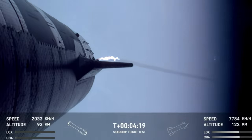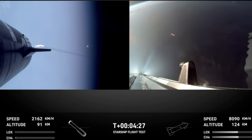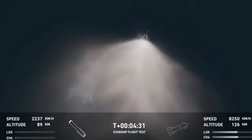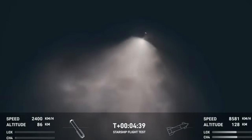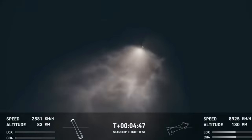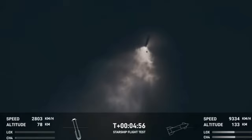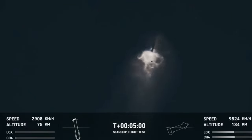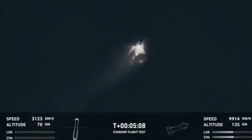So exciting to hear that we got a go for booster catch! The booster is making its way back to land in order to make that catch attempt at the tower. You can see the Ship on the right-hand side of your screen — all six Raptor engines are under full power. The booster is making its way back to the launch site. We are going to try and catch it using the chopsticks on the launch tower — the exact same tower that it just launched from just five minutes ago. The command was sent for the booster to come back.